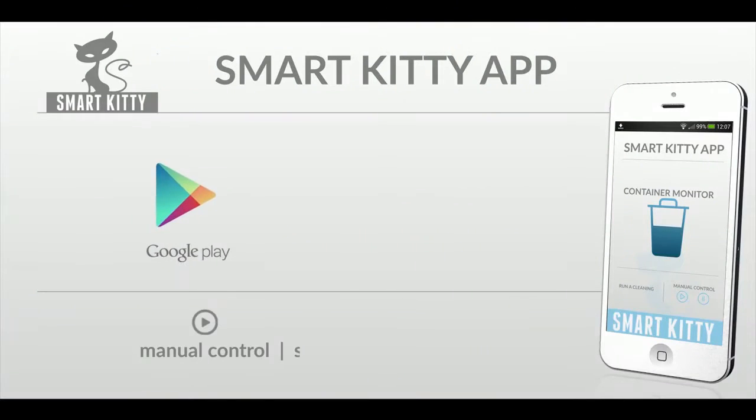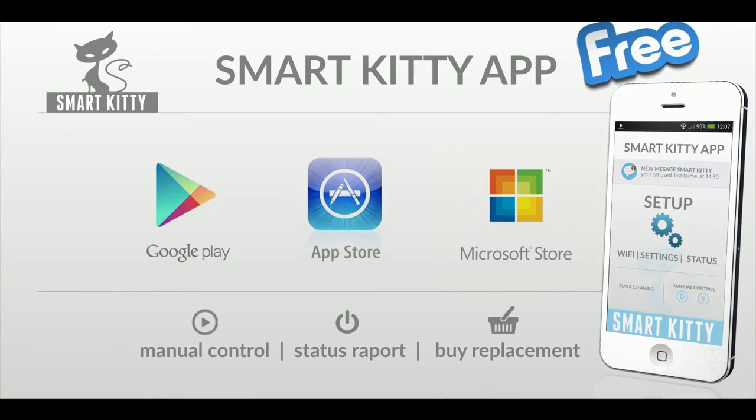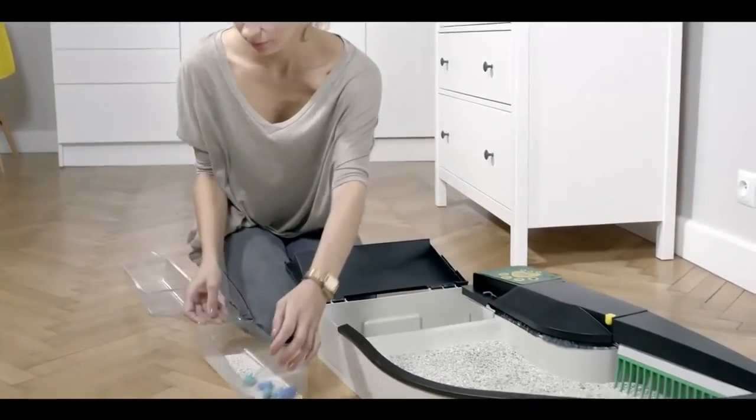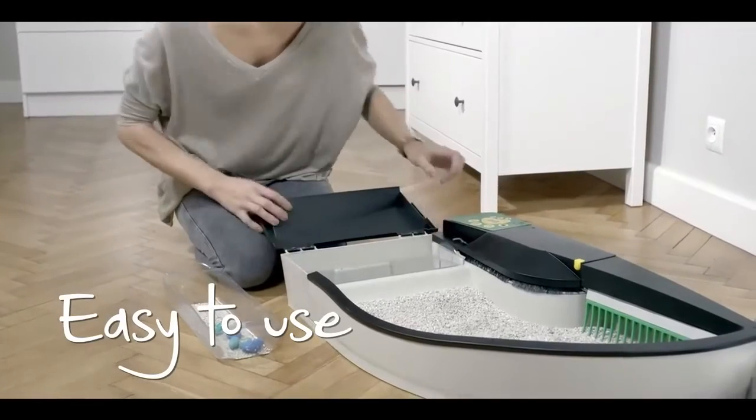The application will be available for Android, iOS and Microsoft users for free. The goal was to create the most practical, automatic litter box ever, with high-end design for the most convenient and easy to use application.